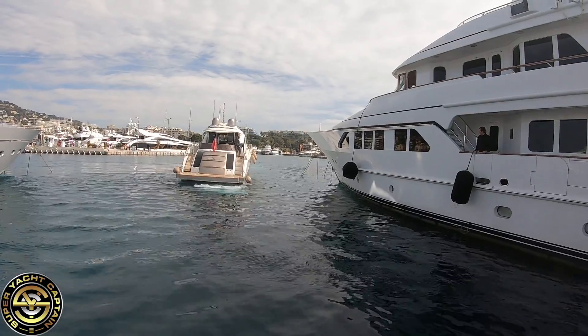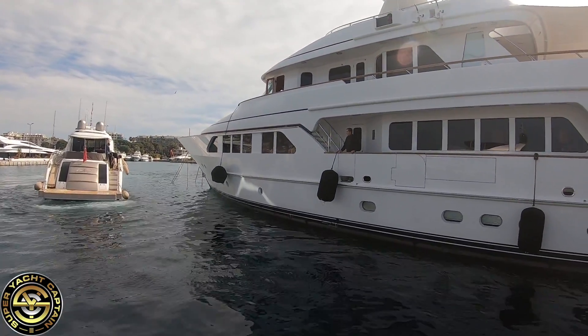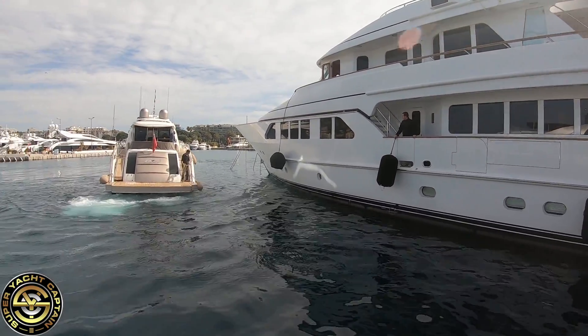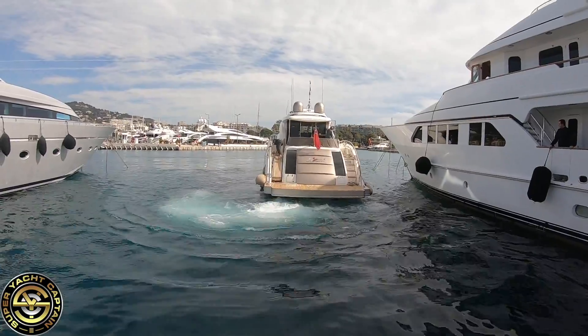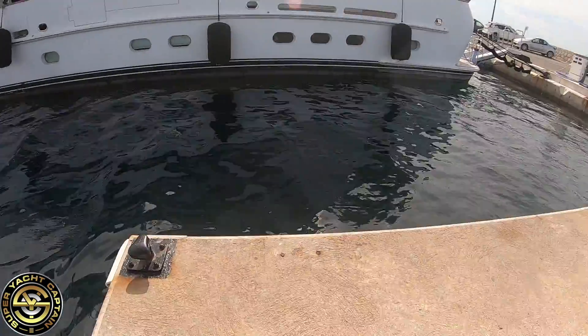Take as much time as you need — there's no wind. You can see the crew on the boat next door standing by with fenders just in case. The stern lines are ready on the port side as they come in, and you can see they've dropped the fenders right down because the dock is very close to the water.